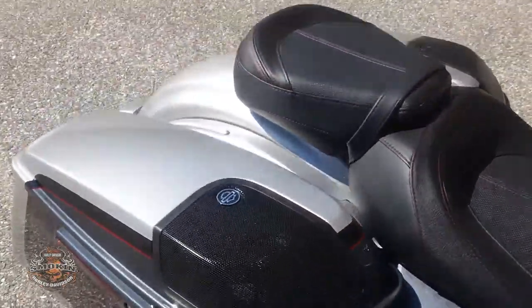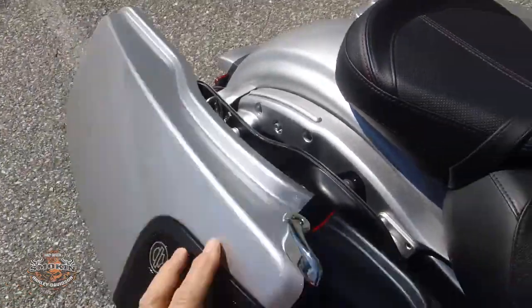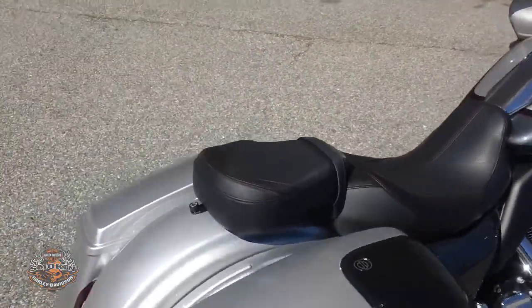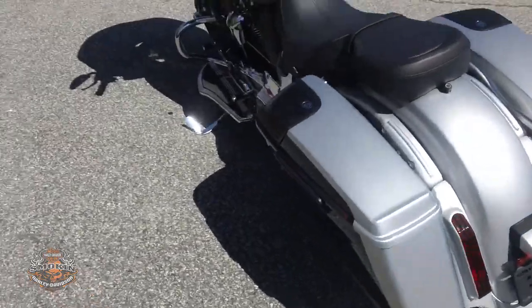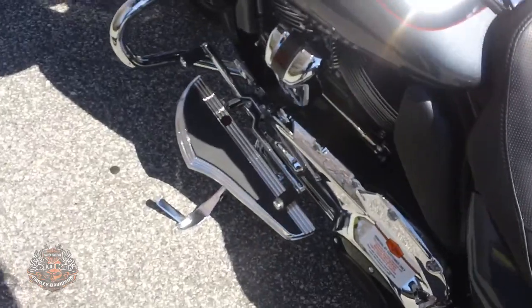Also has easy open and close saddlebags with speakers. Comfortable two-up seat. Heel and toe shifter with full floorboards for the rider.